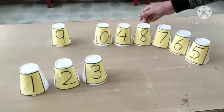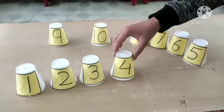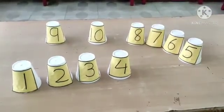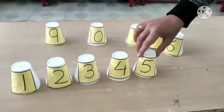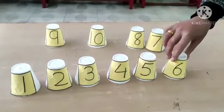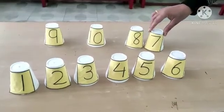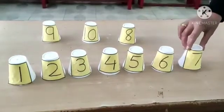Clap for yourself. Now it is the turn of number? Yes! 4. Very good. Now which number will come? Yes! Number 5. Now it is the turn of number? Number 6. Now see Babies! Which number is coming to meet you? Number 7.